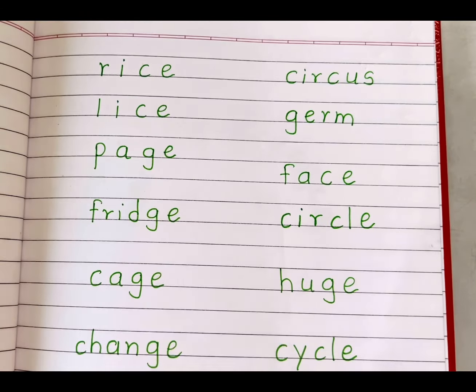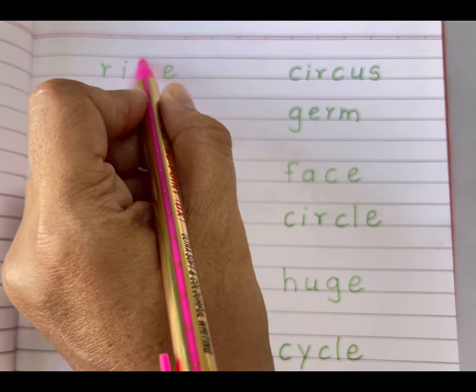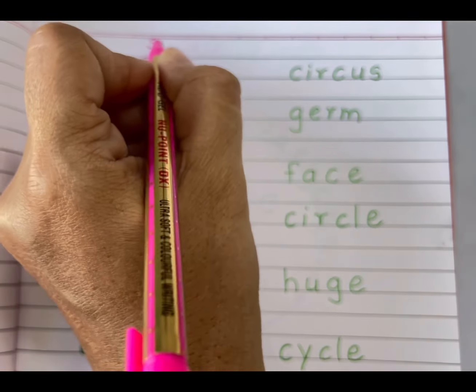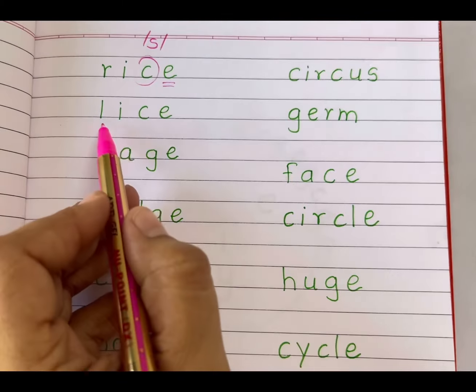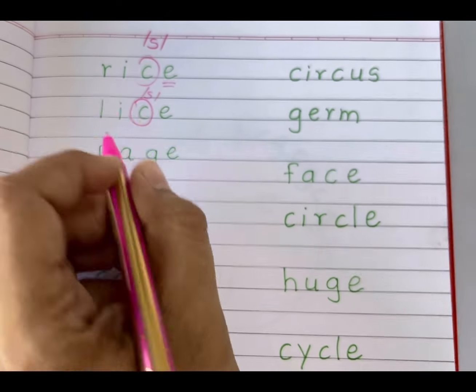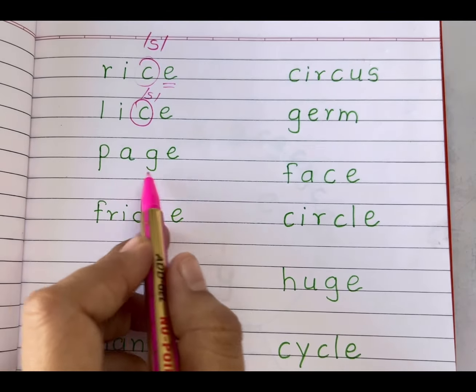Let's read these words. 'Ice' — here, letter C is followed by E, so it gives us the soft S sound. 'Ice.' 'Slice' — letter C is followed by E, so it gives us the soft S sound.